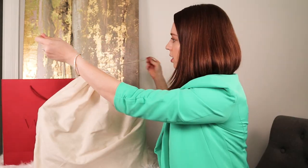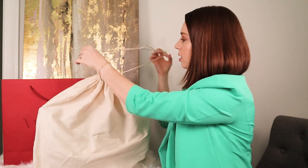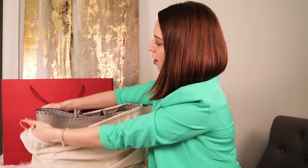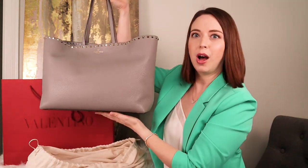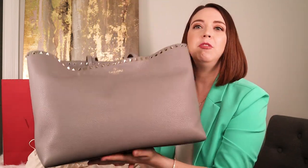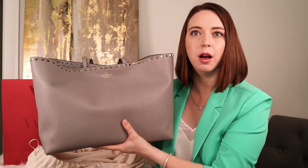This is my new Rock Stud tote, and I'm really excited about this. I've been looking at one of these for a while as a work bag. I currently use my Neverfull GM as a work bag and it works really well, but I did want something a little bit smaller because the GM is massive.